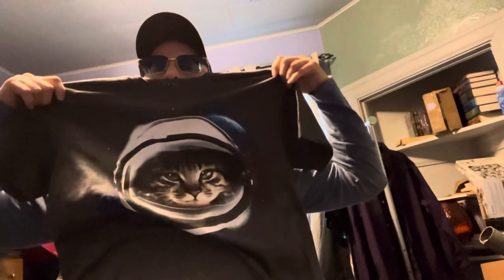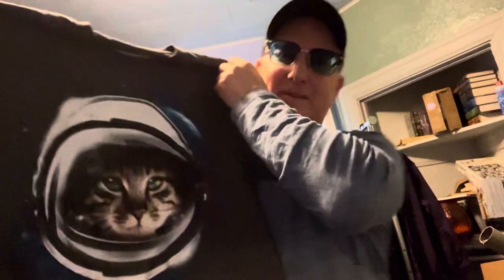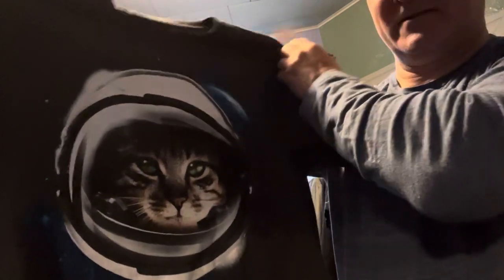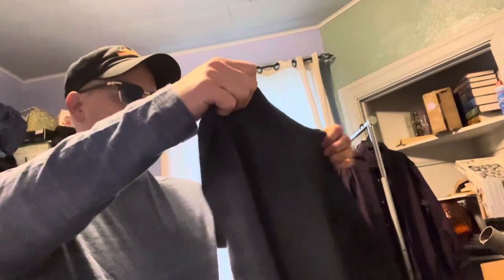How about this one — a cat in a space helmet. I couldn't resist, even though it's 50% polyester and I hate that. But I might hang it up behind my desk when I do videos. That's my new thing, like that's my wallpaper whenever I do my podcast.